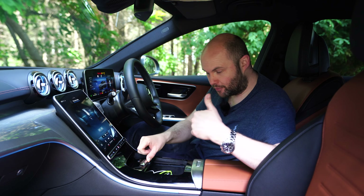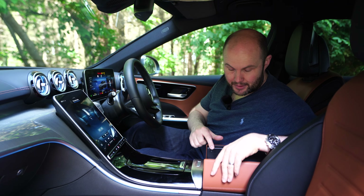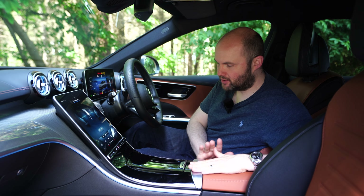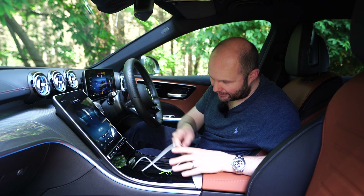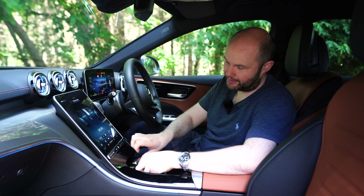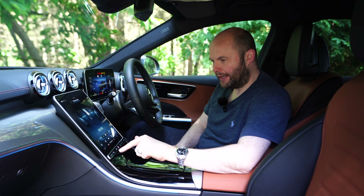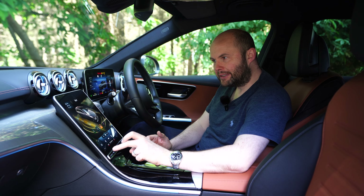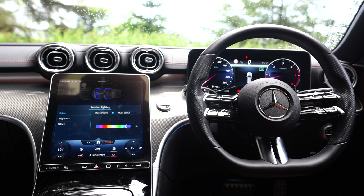Storage is good too — you've got room for cups and drinks down here, and further storage back with an additional two USB-C charging ports, another one for a cable, and wireless charging. When you're not using it, you just cover it away. There are a couple of modes: eco, comfort, sport and individual — much like the Audi system — and you can set up different tweaks.